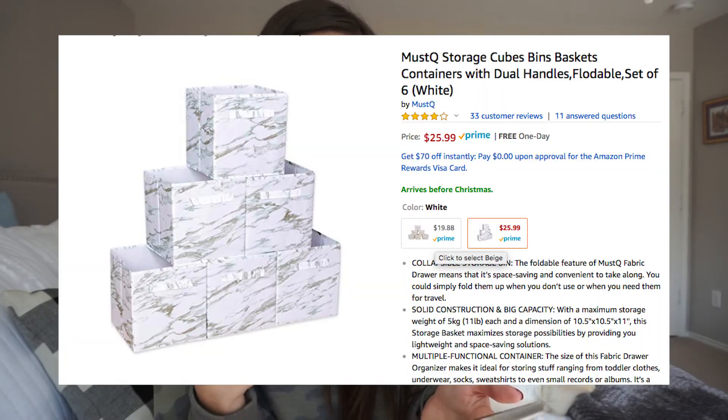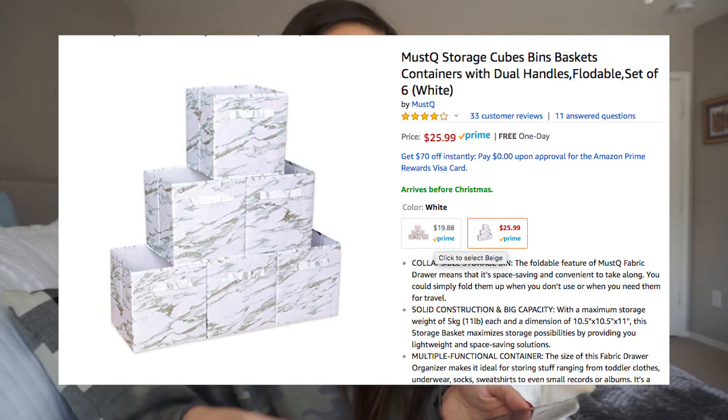Bins are really, really good. This is a pack of six white, gray, marble-looking storage bins for under $26. The Container Store is very expensive, Target can even be expensive, and sometimes Walmart doesn't have the best quality. So I feel like a pack of six of these would be really good for closets, pantries, or under bathroom and kitchen cabinets.